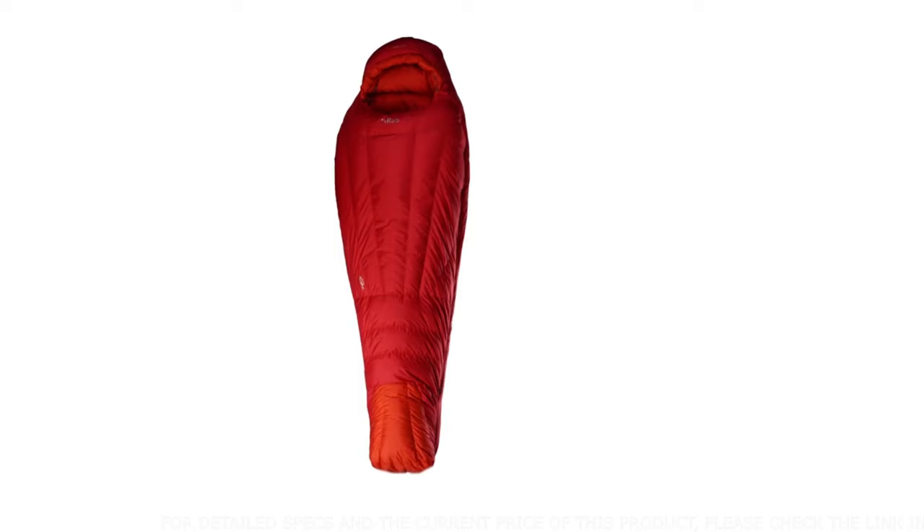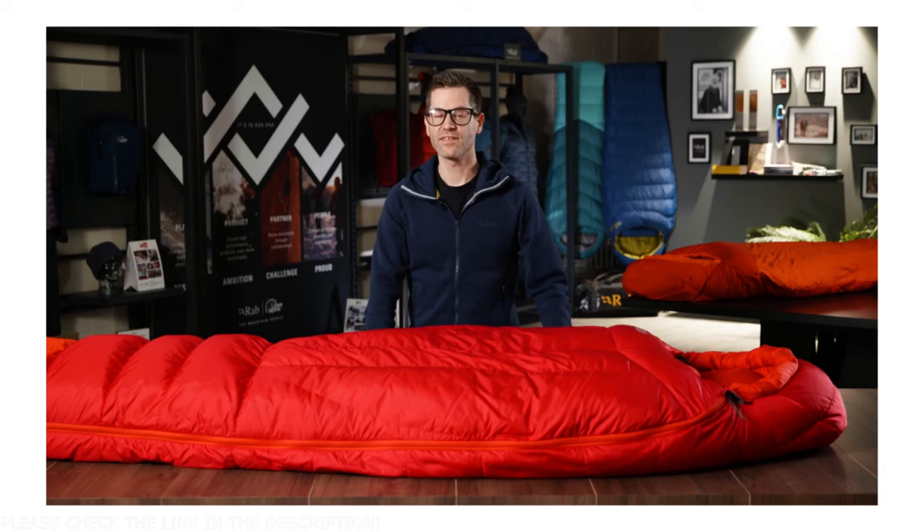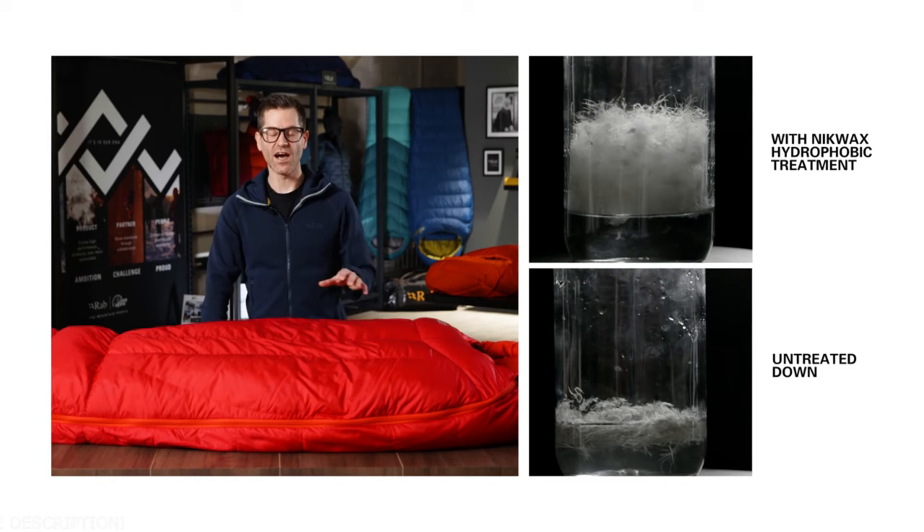Our Expedition Ranger bag is crafted using high quality down in large quantities to keep you warm in the world's most extreme environments. These bags have been tried and tested on countless polar expeditions and have been at the world's highest mountains. The insulation is 850 fill power premium goose down — one of the highest rated fill powers we use — with an amazing warmth-to-weight ratio and a hydrophobic coating to keep the down lofted longer in damp conditions.